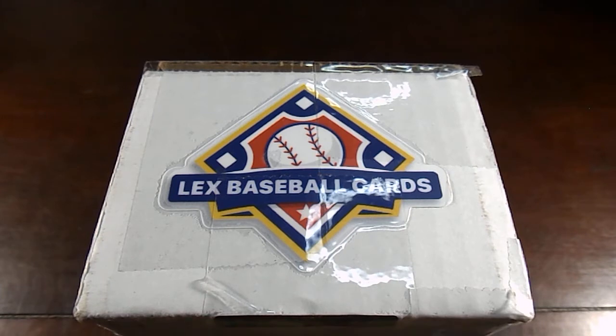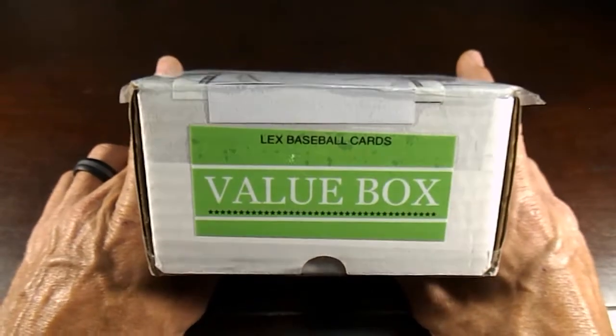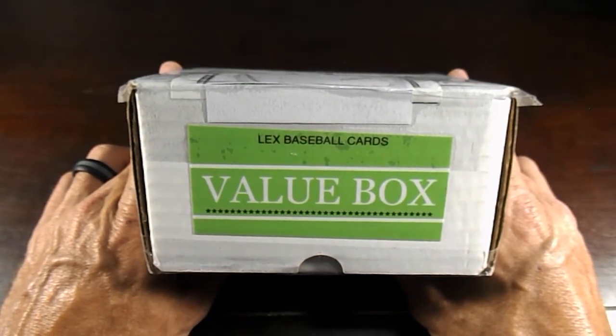This is LexBaseballCards on Instagram. Great person, great to deal with. I had a small question, asked him about something and he was like, yeah man, no problem, I'll go ahead and do that for you. And he did it and it was awesome. This is his value box. Make sure you hit like and subscribe on these videos so we can try to keep them going for you.